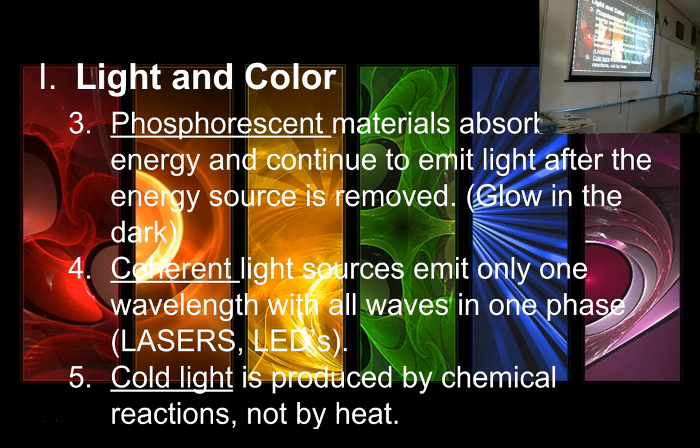There are also biological phosphorescent systems where living things can release light because of phosphorescent chemical reactions and glow in the dark for a long time. So that's kind of cool.